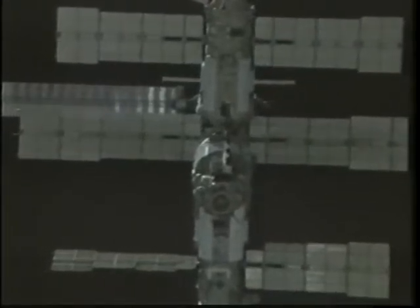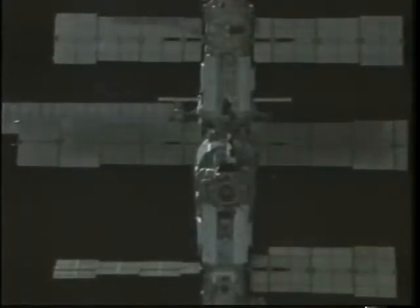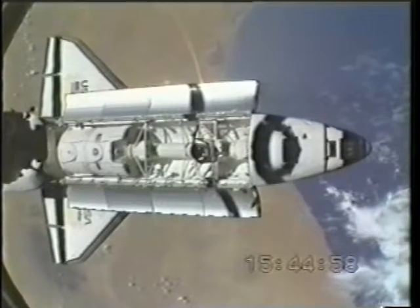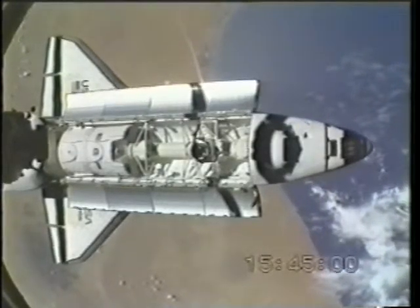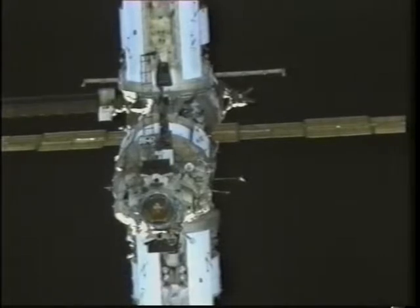I'm coordinating that activity with the ground controllers. You can see the docking node in the center starting to come into alignment with our axis, and you can see the relative motion of the solar arrays. We were at the end of this event when the Mir was in attitude and we were ready to proceed. It was a very busy time with several calls going back and forth between Mir and the shuttle.